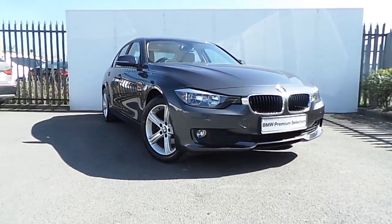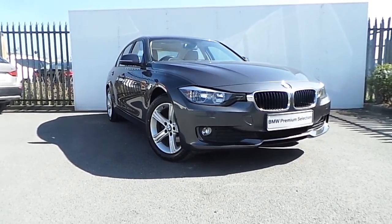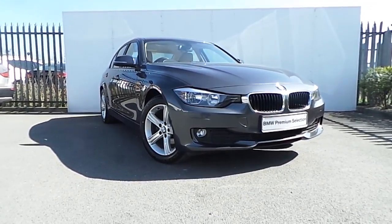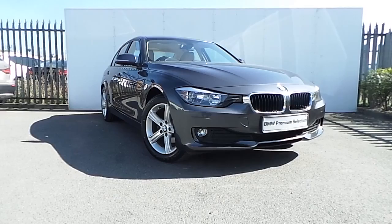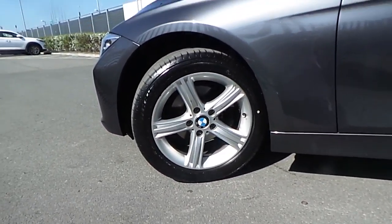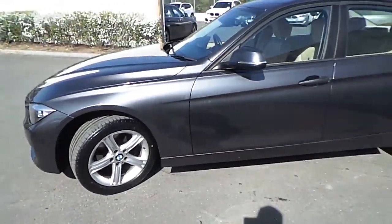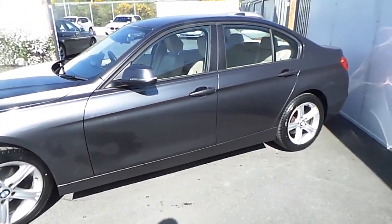Hi, Dan from Joe Duffy here with the latest addition to our BMW Premium Selection. Today I'll be showing you around this stunning 318D SE Saloon which is presented in Mineral Grey. This 3 Series comes with stunning 5 spoke 17 inch BMW alloy wheels as well as a host of other features which I'll be going over in this short video.